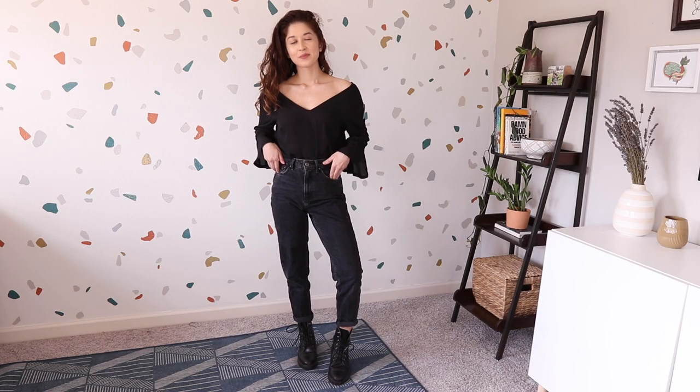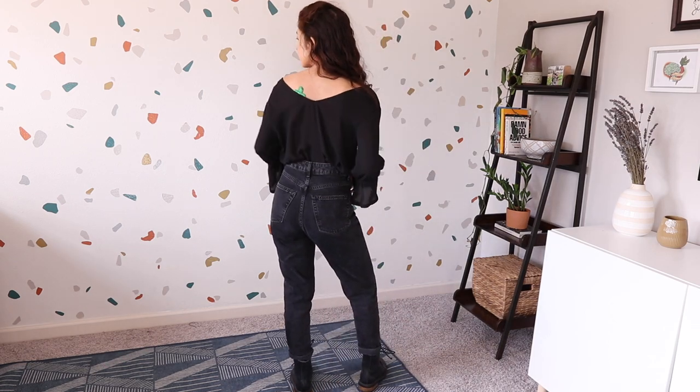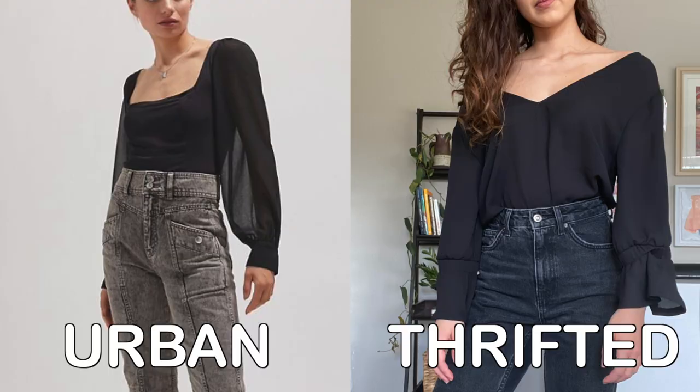So this next find is similar to the Urban Outfitters one, but it doesn't look similar enough for me to call it a dupe — it's not as sheer. They have a sheer sleeve square neck blouse at $60 on the website. I found this top which is very similar — it has that kind of bell sleeve effect that the Urban Outfitters one does, it doesn't cinch tightly to the wrist, but I like how this one fits. And this one was $5 versus $60 at Urban Outfitters.